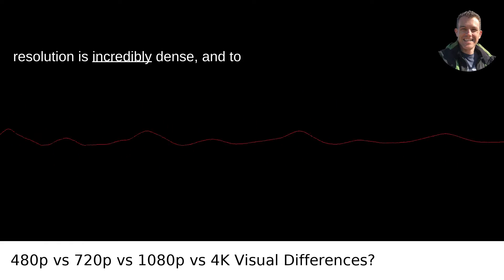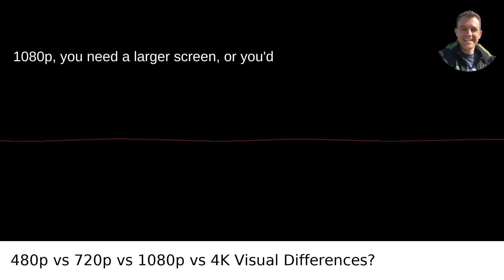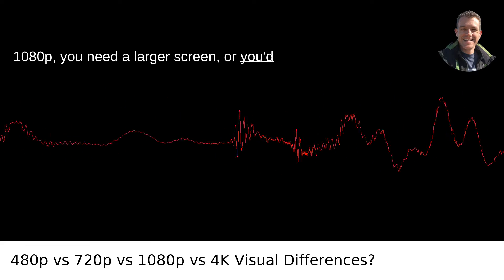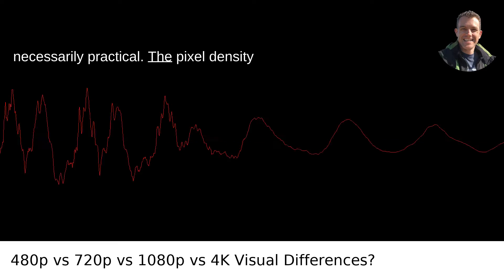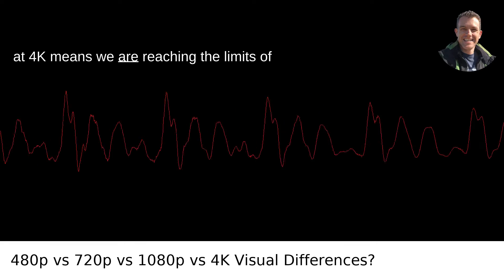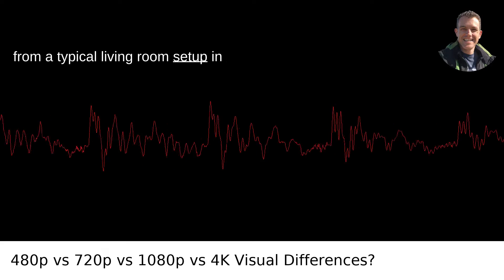4K resolution is incredibly dense, and to truly appreciate the difference over 1080p, you need a larger screen, or you'd have to sit closer — neither of which is necessarily practical. The pixel density at 4K means we are reaching the limits of what our average eyesight can distinguish from a typical living room setup.